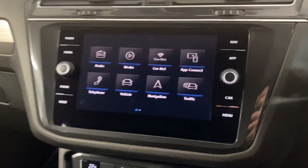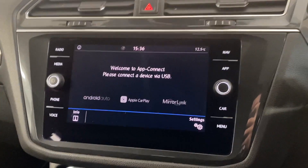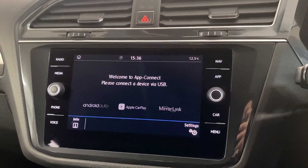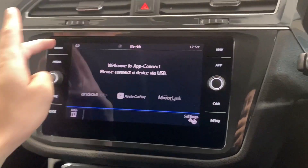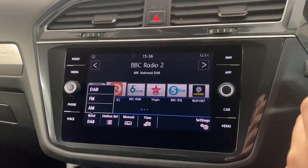Moving through to the interior, we've got the multimedia system in the middle. We've got features like wireless app connect, so depending on what kind of smartphone you've got, you can either connect via Android Auto or Apple CarPlay. We've also got the radio with DAB, FM, and AM.